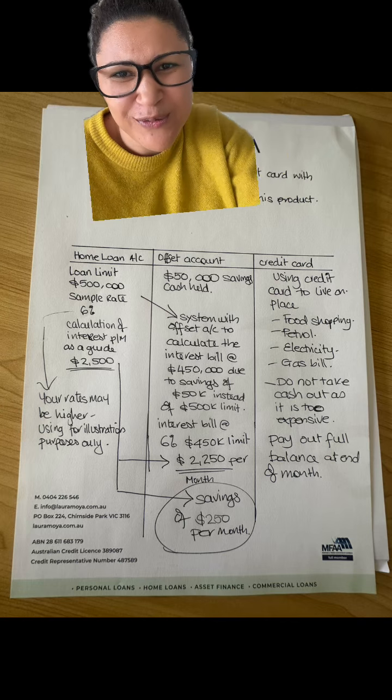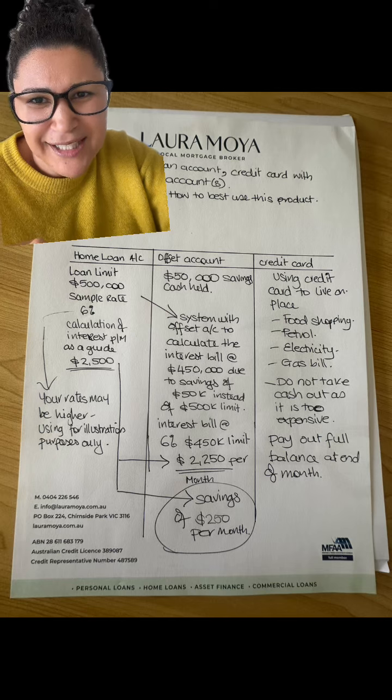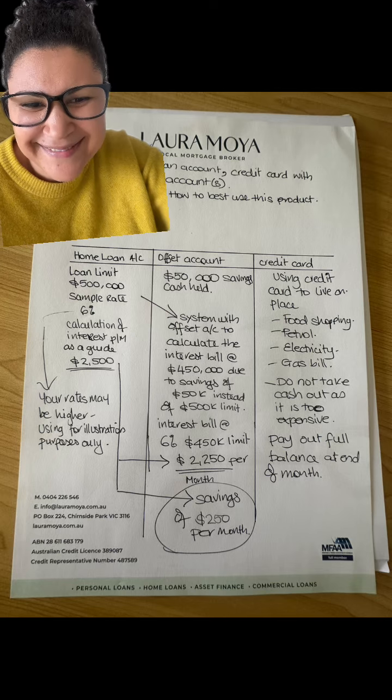Laura Moyer — hopefully you found this useful. My contact details are at the bottom of my letterhead. Bye.